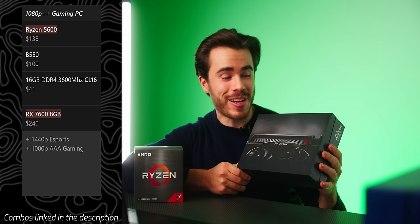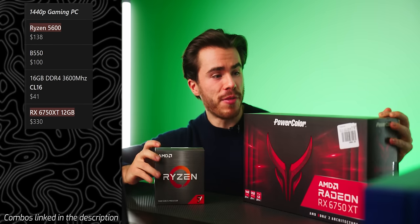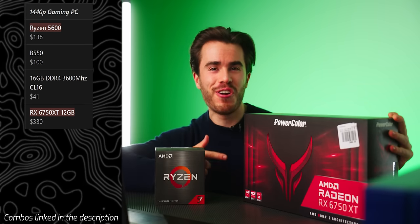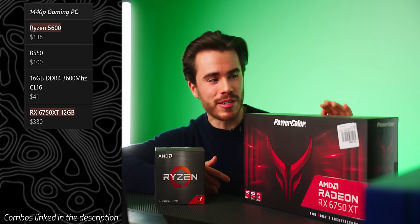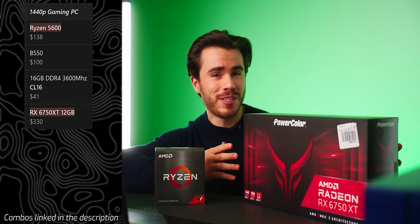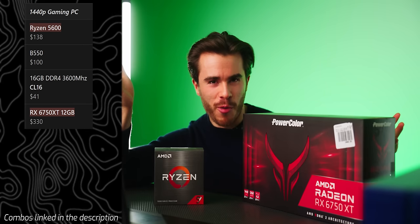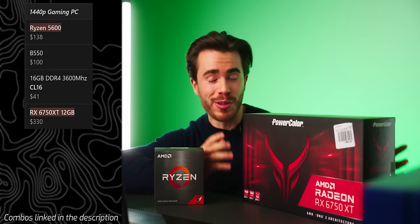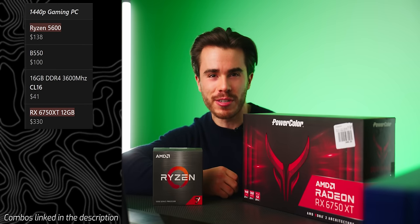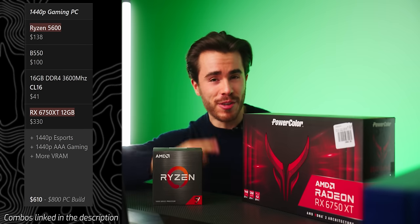The RX 7600 can do 1440p gaming, especially on esports titles like Apex Legends or Fortnite, but for triple-A PC gaming it needs a bit more juice — it has an 8GB 128-bit VRAM buffer, so it's not the best, but at $240 on discount it's great bang for the buck. For entry-level 1440p gaming, pairing the Ryzen 5 5600 with the RX 6750 XT is the way to go. Currently selling for $330, the 6750 XT has faster memory than the 6700 XT — for about $20–$30 more it's the better buy.